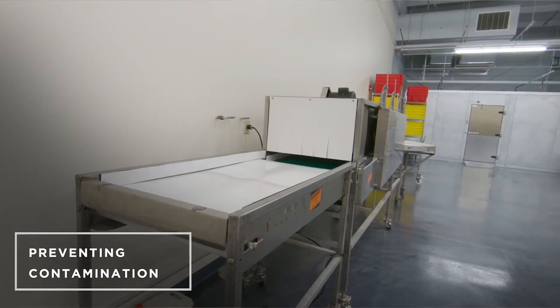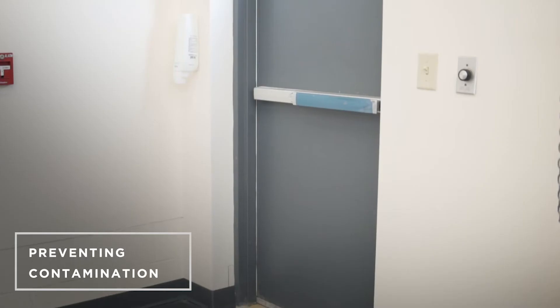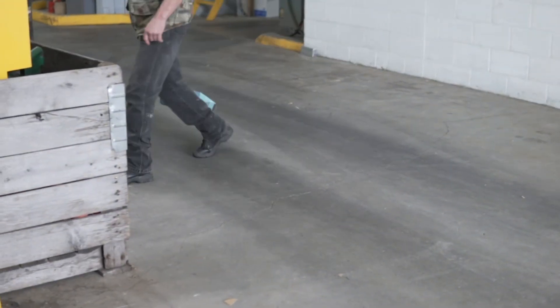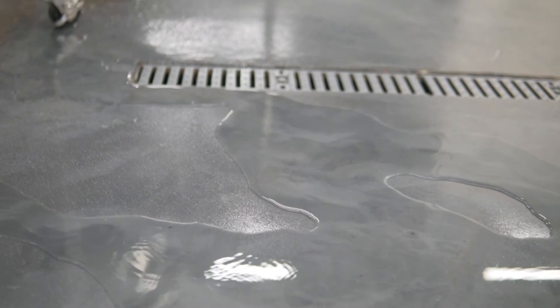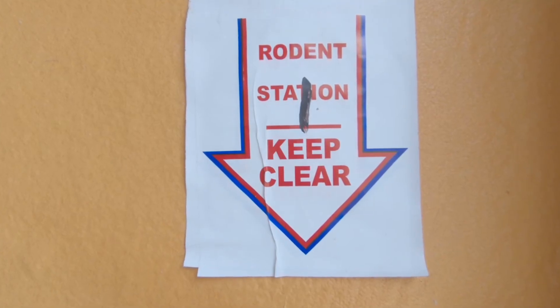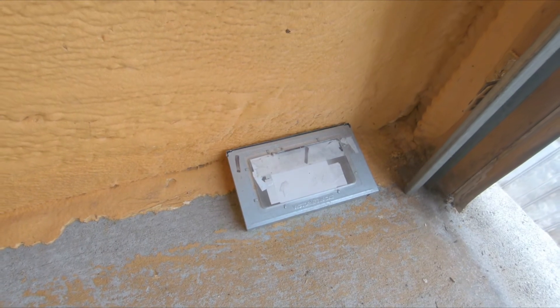Lastly, the construction, placement, and area surrounding the equipment should work to prevent any sort of cross-contamination. For example, floors should be swept, trash should be emptied, and any standing water should be eliminated. This also includes excluding pests or other animals from the building, which may be done with rodent traps, rafter netting for birds, or other various animal exclusion methods.